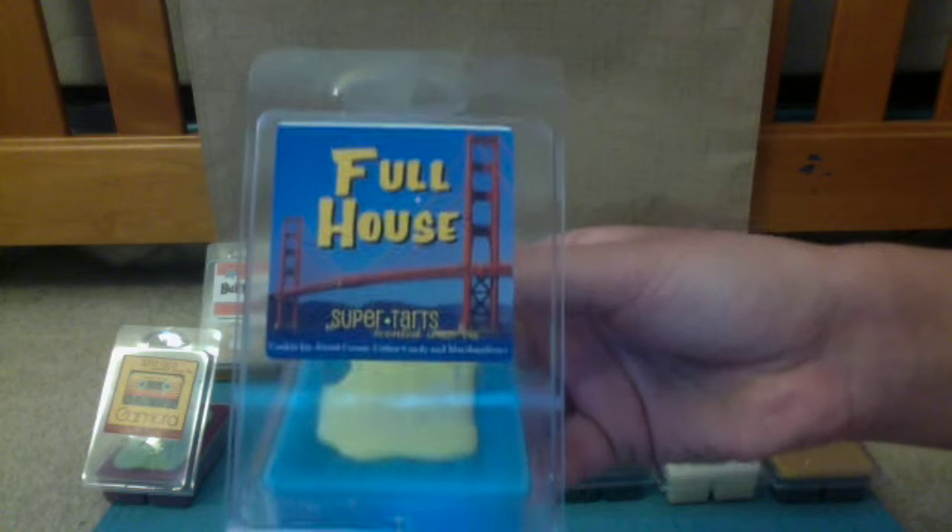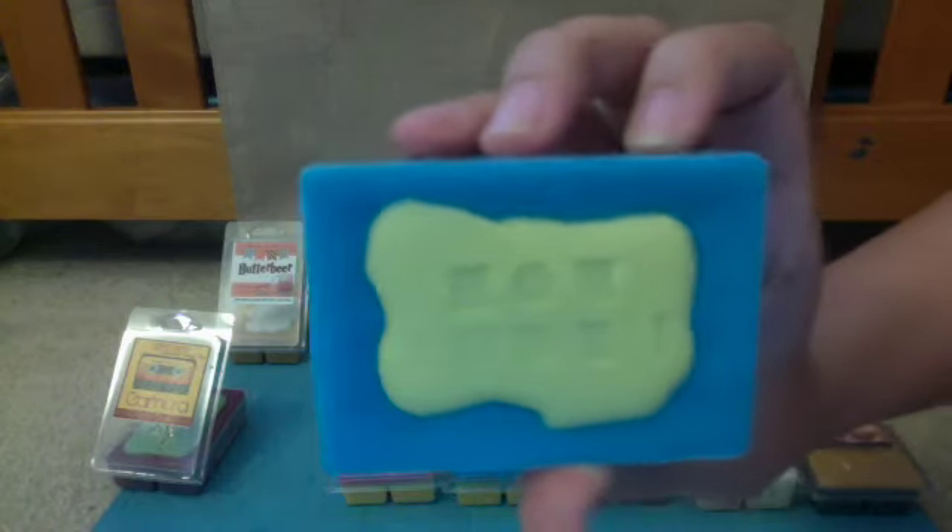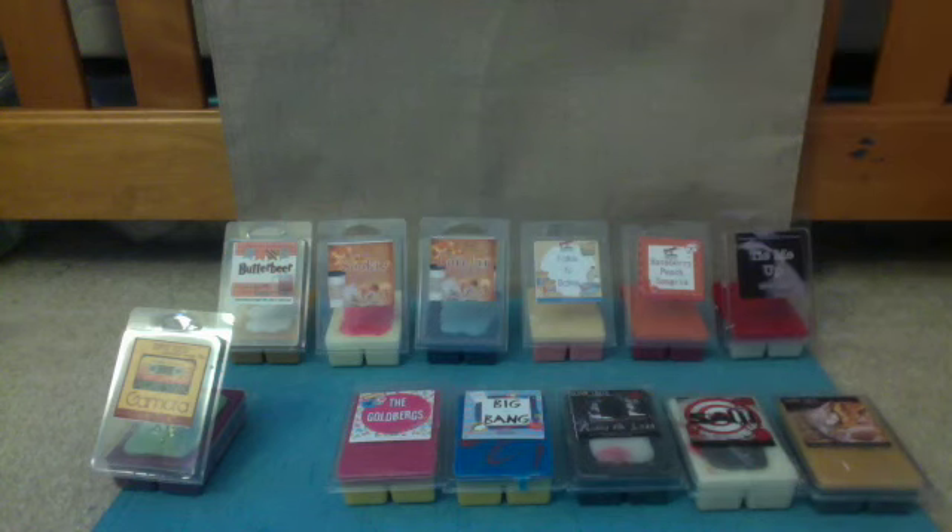Next is the Full House scent — cookie jar, sweet cream, cotton candy, and marshmallows. It says 'How Rude' on the top, Stephanie's famous catchline. This one is heavy on the cotton candy and marshmallow. I'm not a huge fan of cotton candy or like blue sugar, pink sugar, those types of scents. So I don't think this is a scent I'm going to like very much, which I'm really sad about. But I just think the cotton candy is a little too heavy for me personally. I am going to warm one of them and see how it might change once it's actually warmed up.